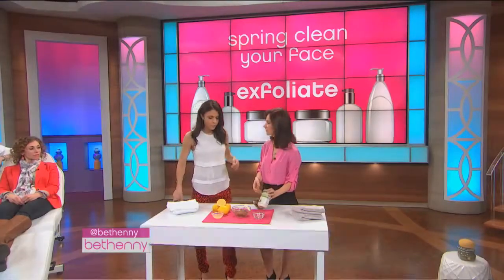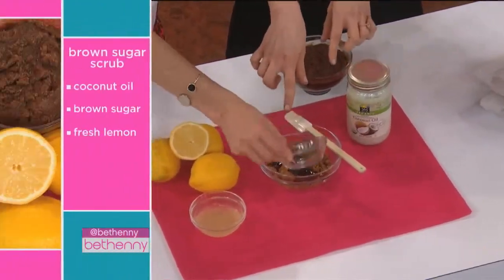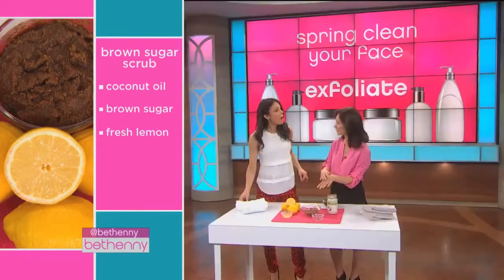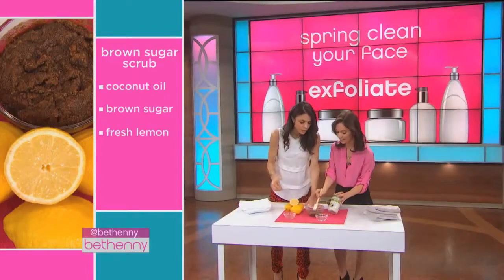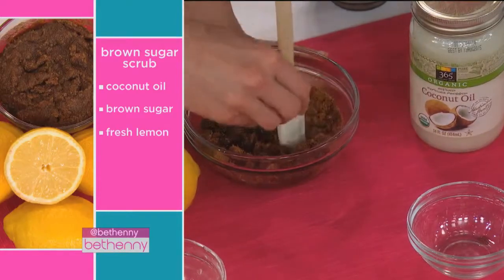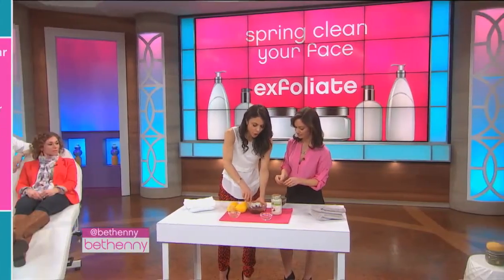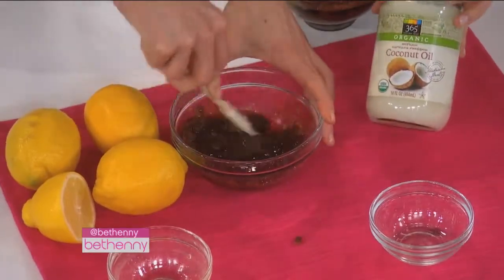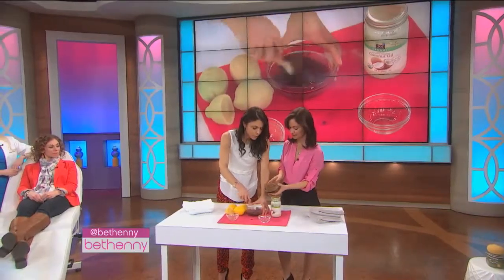First, take a little bit of coconut oil and warm it up in the microwave for about 20 seconds, then add it into brown sugar. Brown sugar is the least harsh on your face — it's very soft on your skin and it's a natural exfoliant. Coconut oil is moisturizing and it doesn't clog your pores, which is essential. Then add a little bit of lemon, because it's a natural astringent. Mix it all together — if the brown sugar is hard, microwave it briefly or break it up — and at the end it will look something like this, solidifying a little more.